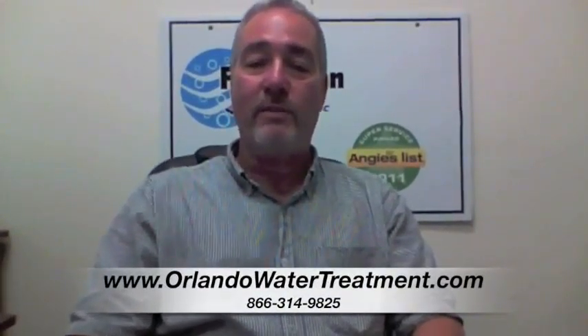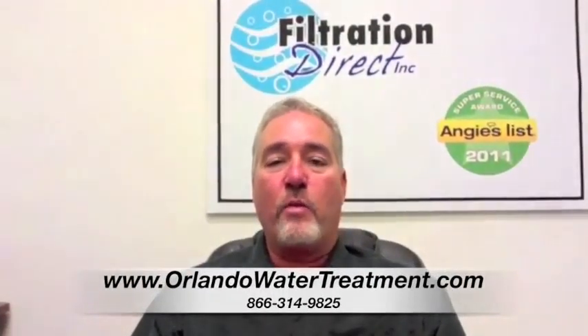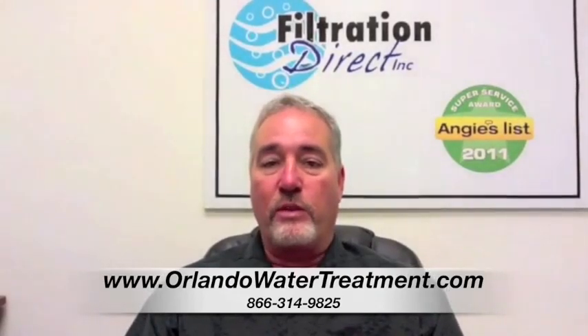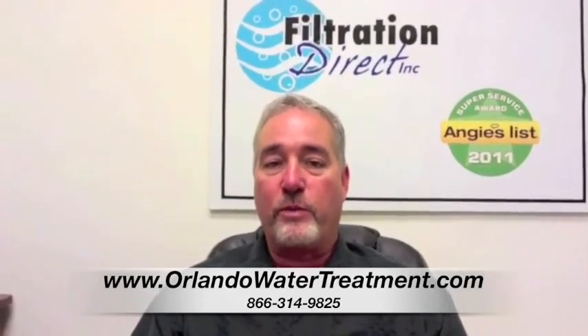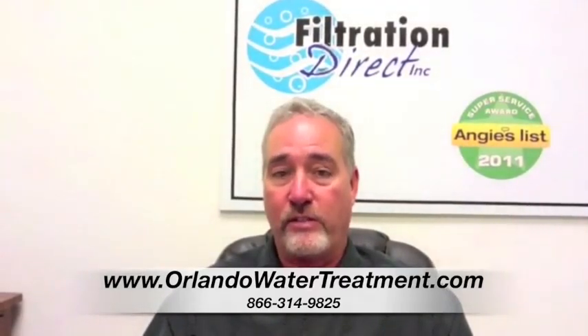If you found this video, you have questions about water treatment in Eustace. When you're looking at water equipment, a lot of times people will say, what's the difference between just an under-the-sink drinking water system or a whole house system?